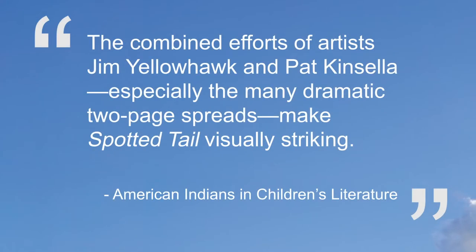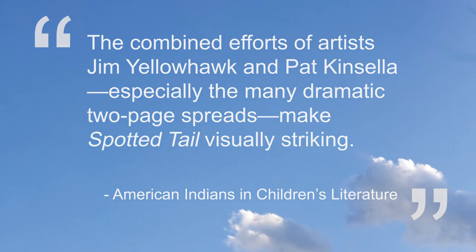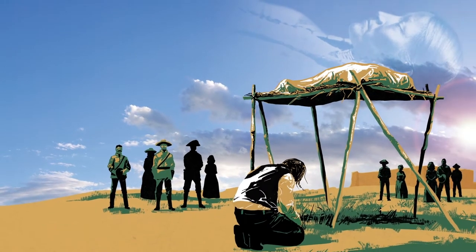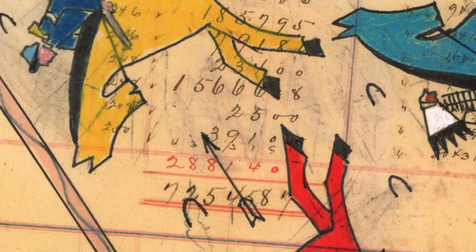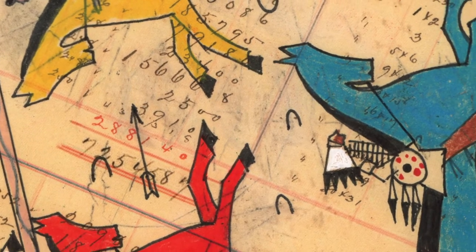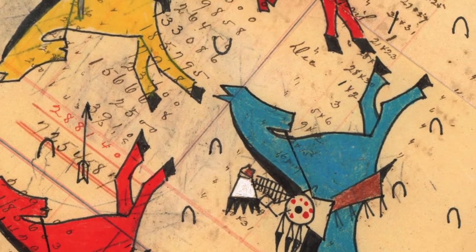The combined efforts of artist Jim Yellowhawk and Pat Kinsella, especially the many dramatic two-page spreads, make Spotted Tail visually striking. Ledger art is a technique used by many American Indian artists to draw pictures on ledgers from the 1800s. In a sense, what it does is it unites the past and the present in this truly wonderful visual medium.